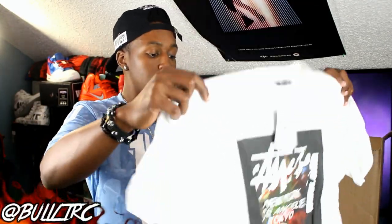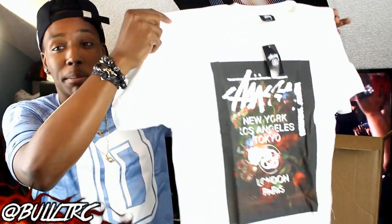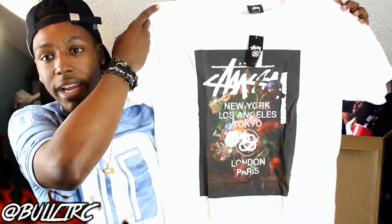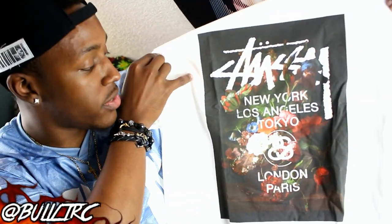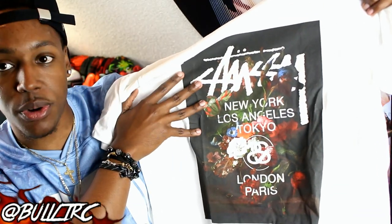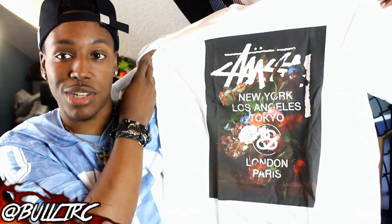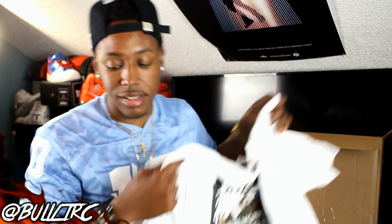Next up is a Stussy shirt, caught in size large. This is a floral tee. They had a black floral tee that I wanted and thought looked better, but there was a stocking error, so I went with the white. On the front it says Stussy with New York, Los Angeles, Tokyo, London, Paris. I really like the floral look on the back and how it overlaps some of the words on the actual logo. It's a pretty basic all-white shirt, but 40% off — couldn't really pass it up. I really like the print and design.